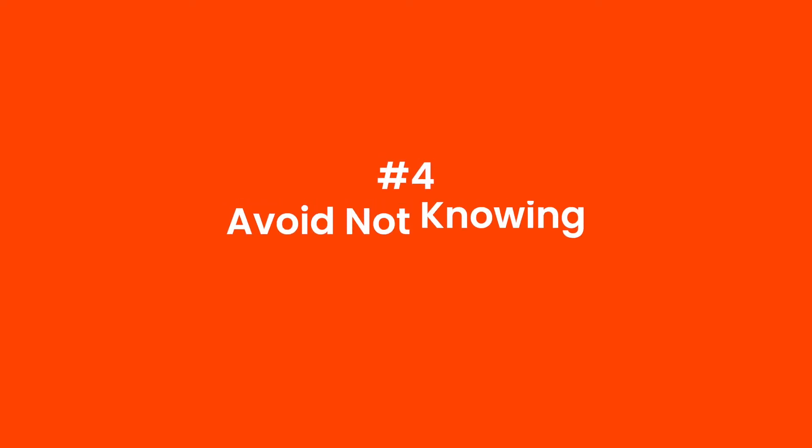The fourth thing to avoid is not knowing your numbers before you launch a new product. This is one of the biggest mistakes we see new sellers make — they get really emotionally invested in a product, it sounds exciting, but they don't do their due diligence and work out all the numbers to make sure it's profitable. While it's great to enjoy the product you're selling, it's just as important — if not more important — to make sure you can make a profit with every product.